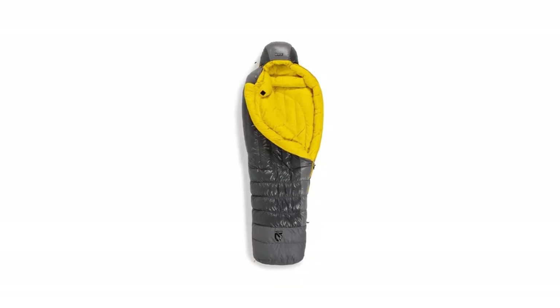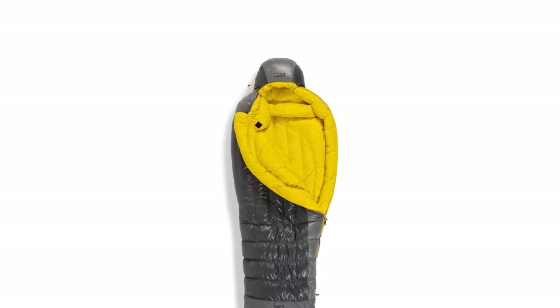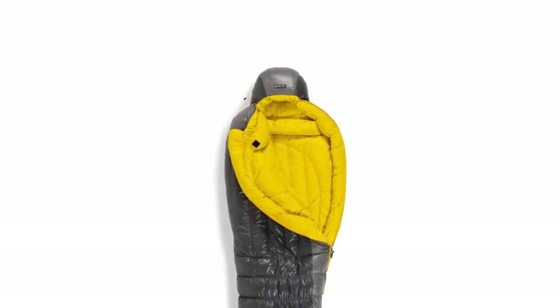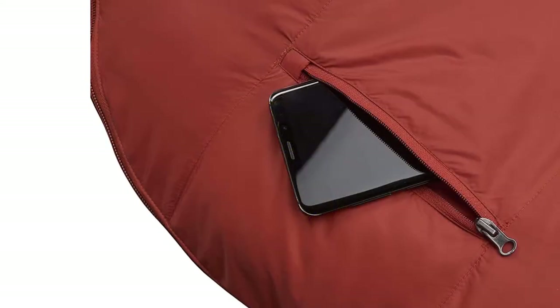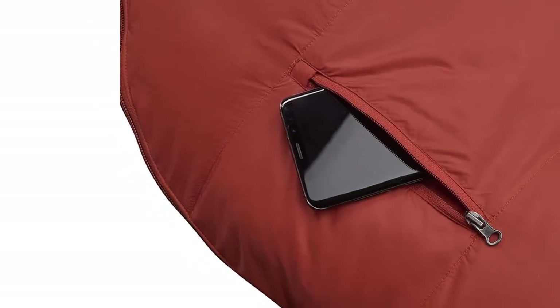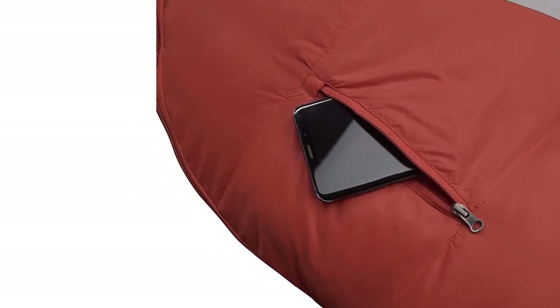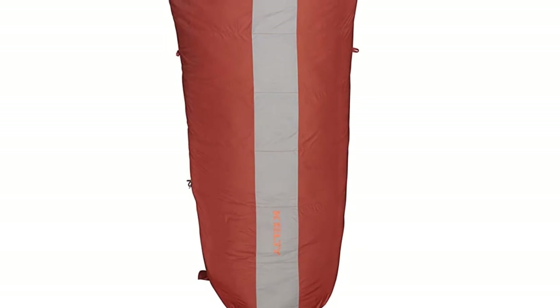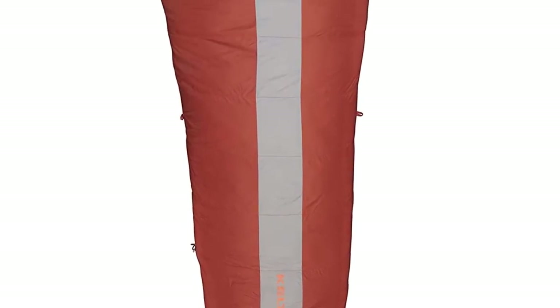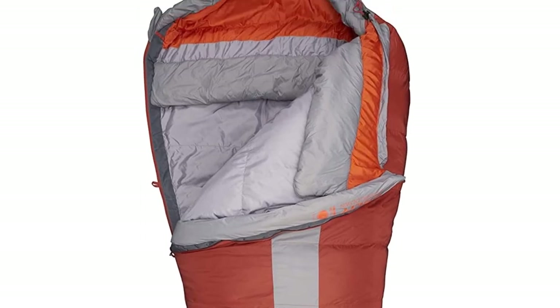Those who are just starting out with cold weather camping, or those who just want a bag for a one-off trip, might want to look at budget bags before committing to a more expensive option. This bag is known for high-quality outdoor products at value prices. Rated down to zero degrees with a price tag that won't hurt the wallet, it does great across the necessary categories such as warmth and water resistance.